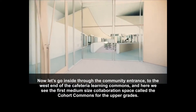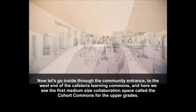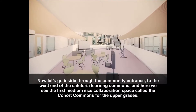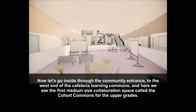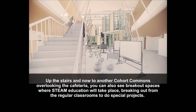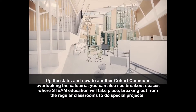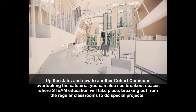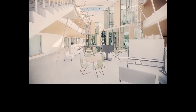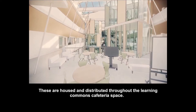Now let's go inside through the community entrance to the west end of the cafeteria learning commons. Here we see the first medium-sized collaboration space called the cohort commons for the upper grades, up the stairs and now to another cohort commons overlooking the cafeteria. You can also see breakout spaces where STEAM education will take place, breaking out from the regular classrooms to do special projects, housed and distributed throughout the learning commons cafeteria space.